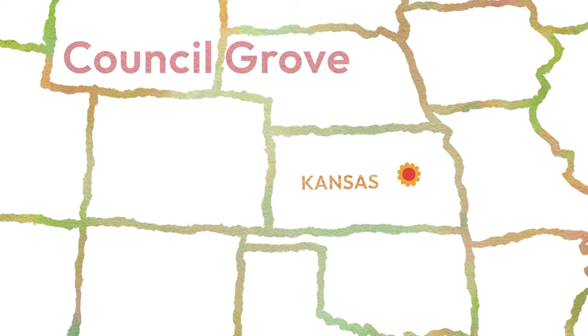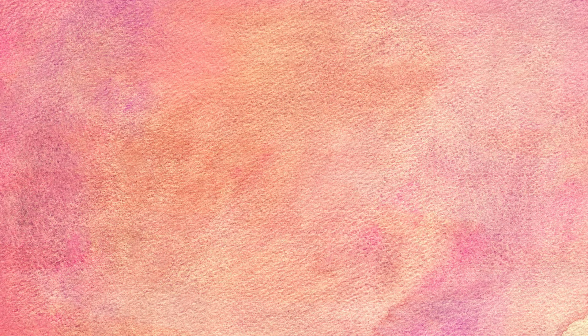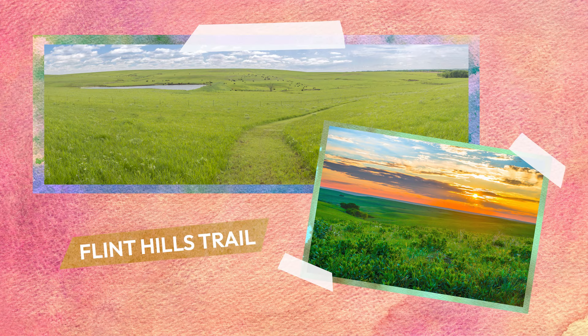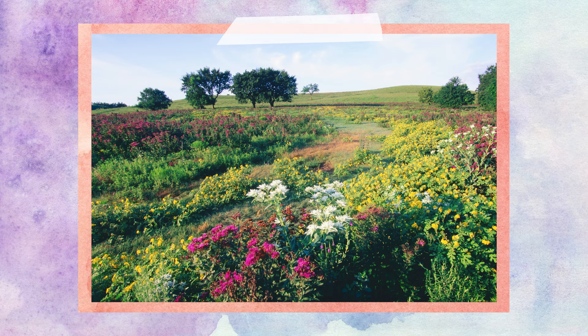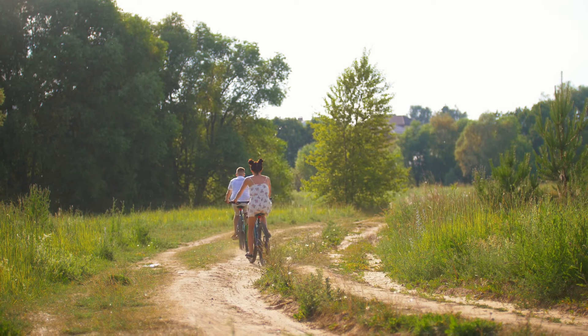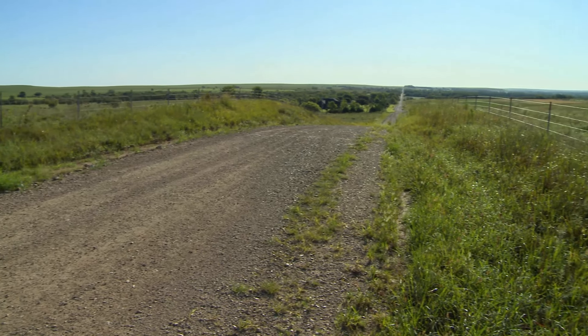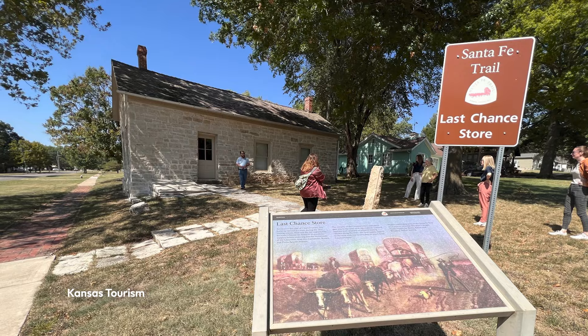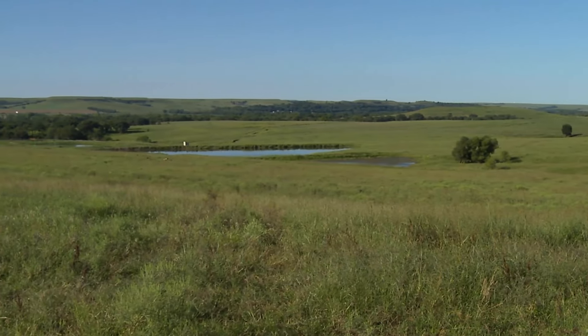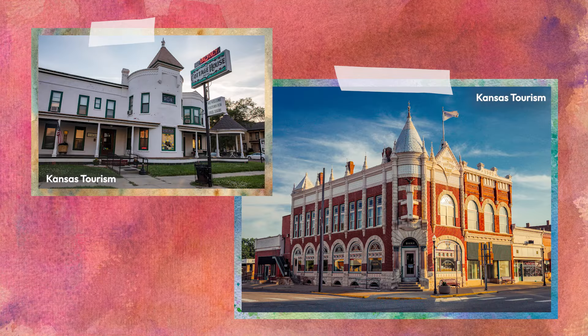Council Grove, Kansas beckons visitors with its natural beauty in the spring. The 117-mile multi-use Flint Hills Trail grows lush with wildflowers and greenery, offering scenic hikes in the great outdoors. For a tasty meal, step into the Trail Days Cafe and Museum, which serves a menu inspired by indigenous, old-world, early American and farm home cuisine from 1850 to 1980. Whether walking along the historic Santa Fe Trail or exploring the shores of a local lake, a visit to Council Grove promises an unforgettable blend of charm and relaxation.